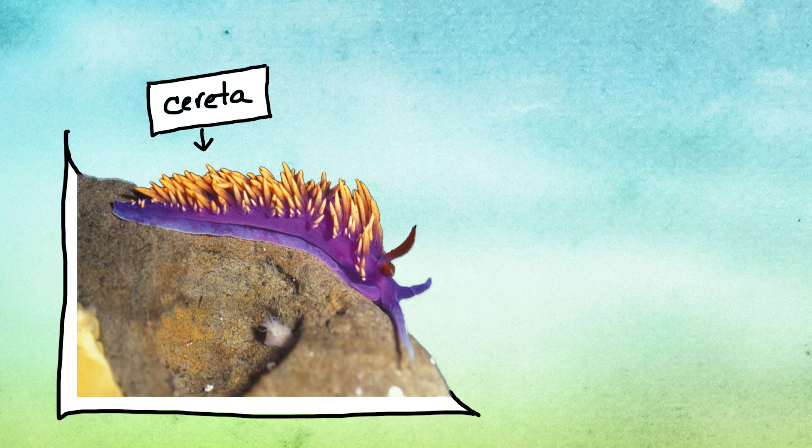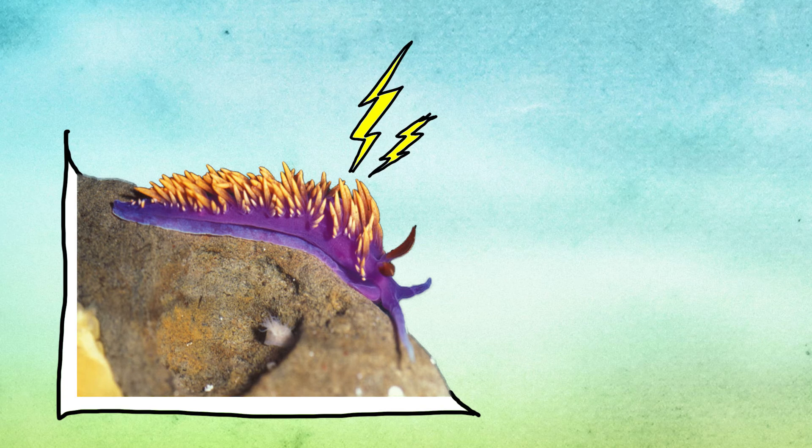Sometimes these structures contain stinging cells, but the nudibranch isn't born with them. Instead, it steals them from other creatures.